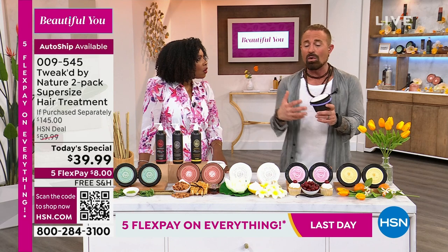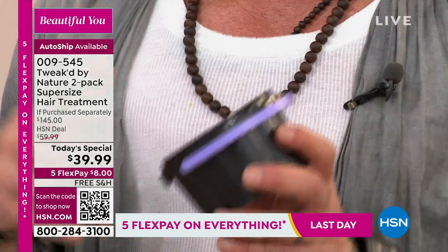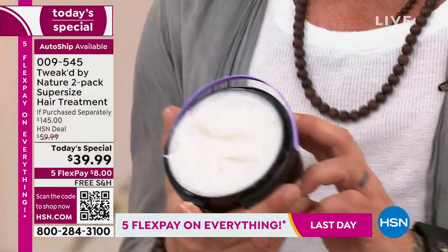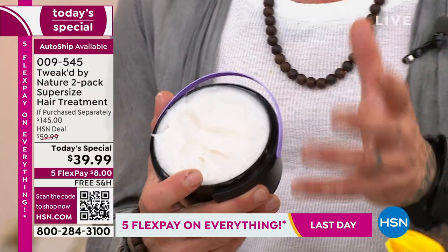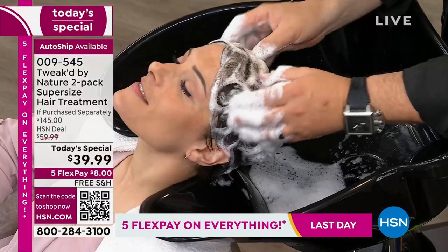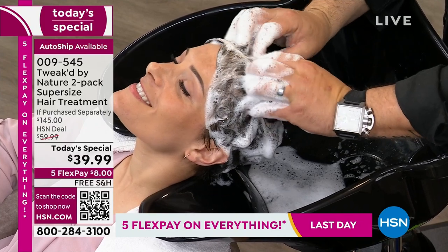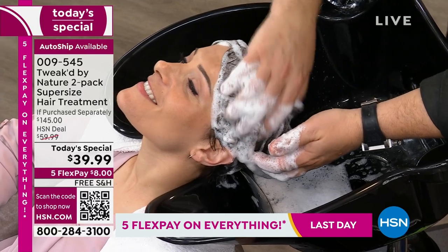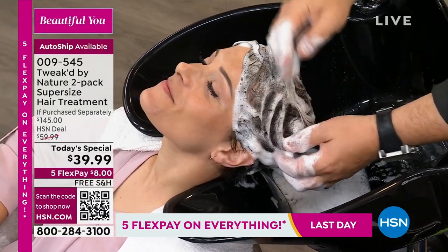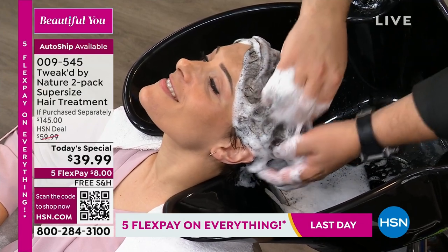If you use this product, you can actually go longer with wet hair because it embeds itself into the core of the hair — not sitting on the outside. That's what means less breakage. This is a lathering cleansing treatment that is also volumizing.